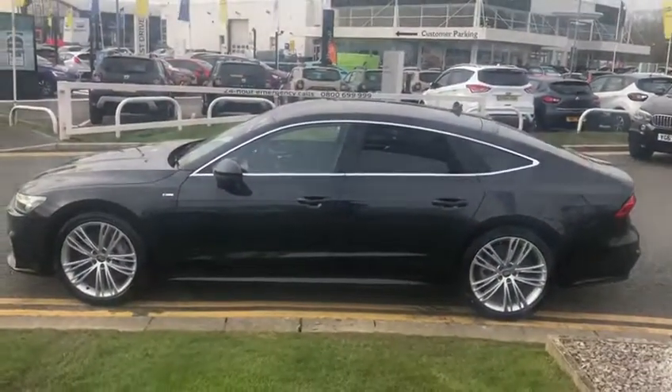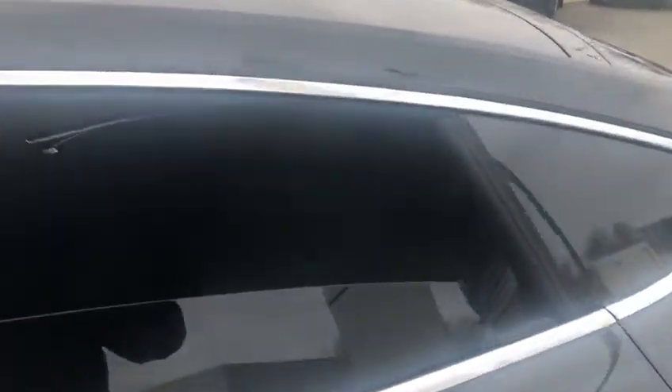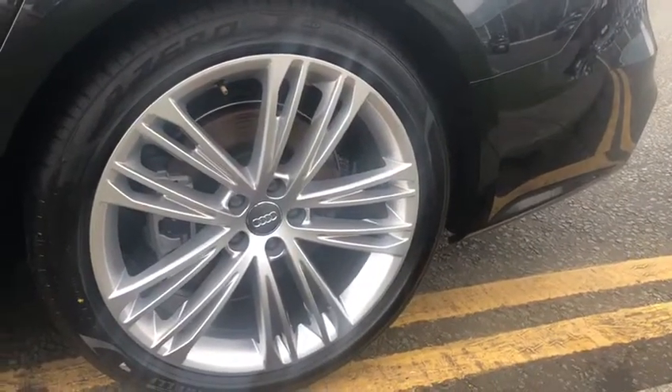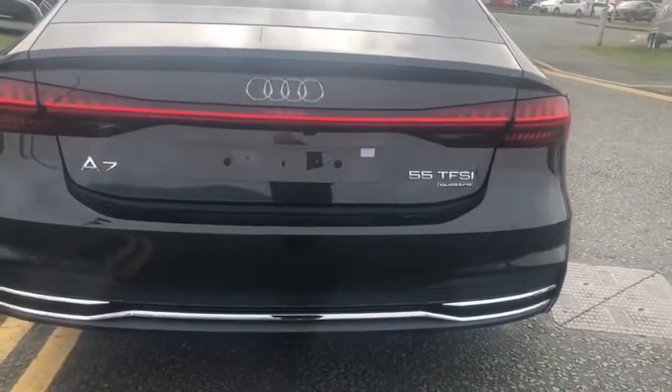From the side view it's a stunning car, and it also has rear privacy glass. In the back seat area there is leather and Alcantara, with plenty of space. It has an electric tailgate, big 20-inch alloys, a retractable electric rear spoiler, and a rear camera.